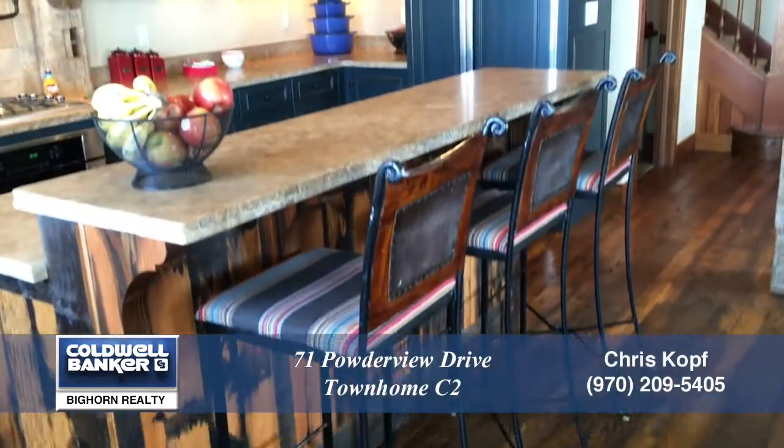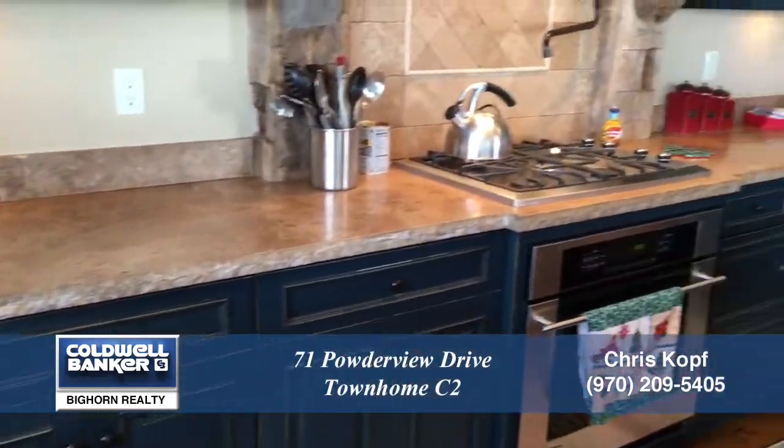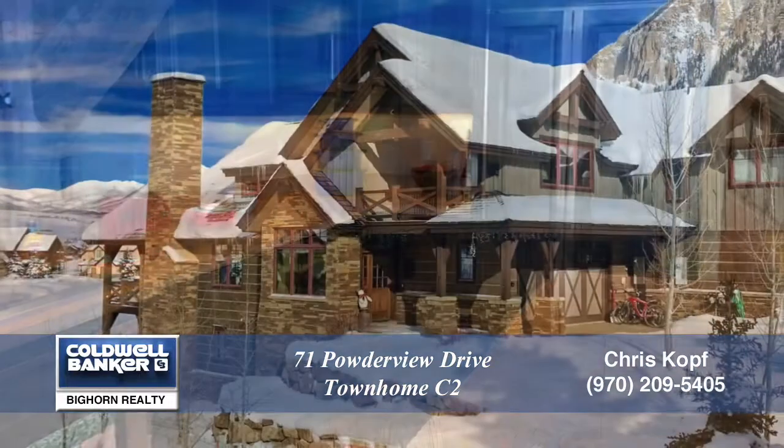There's so much more to see in this home, you'll want to come visit in person. Please call for a private showing — you'll be glad you did.